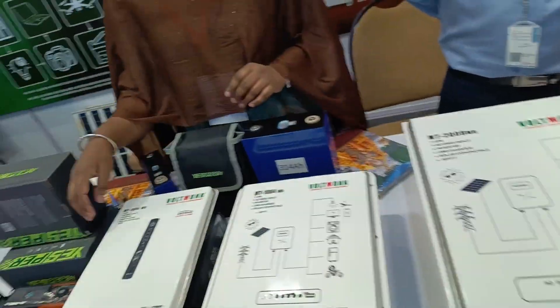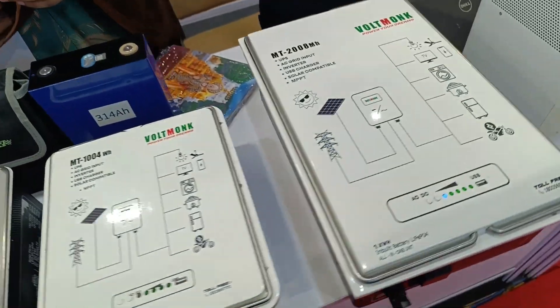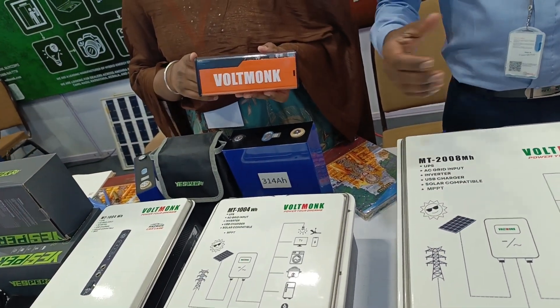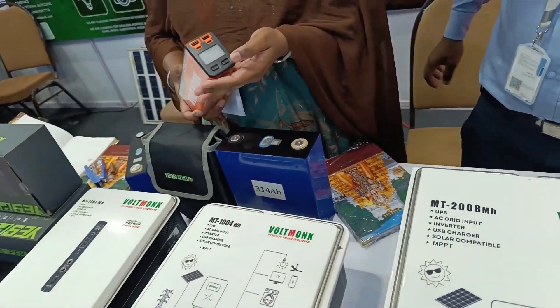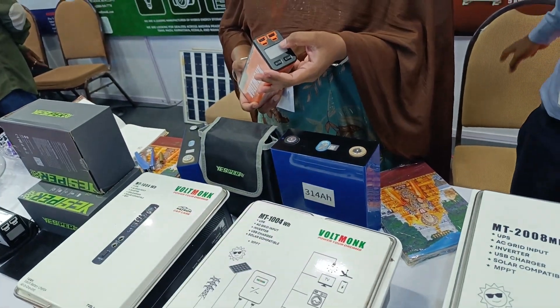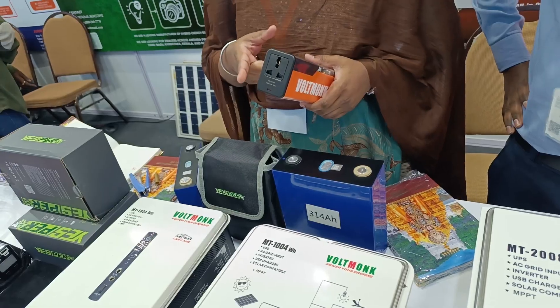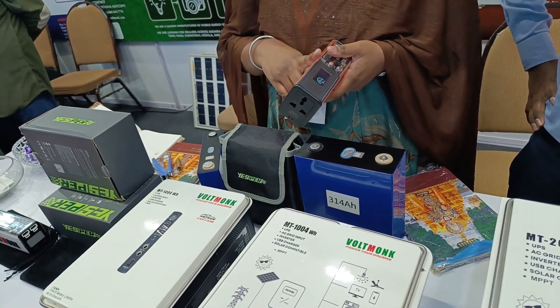So they have inverters — this one is 140W, used for both AC and DC. DC means you can use a USB cable, and for AC you can directly plug into a socket for laptops, mobile chargers, and even minimal TV usage. It has a 27,000mAh battery capacity.